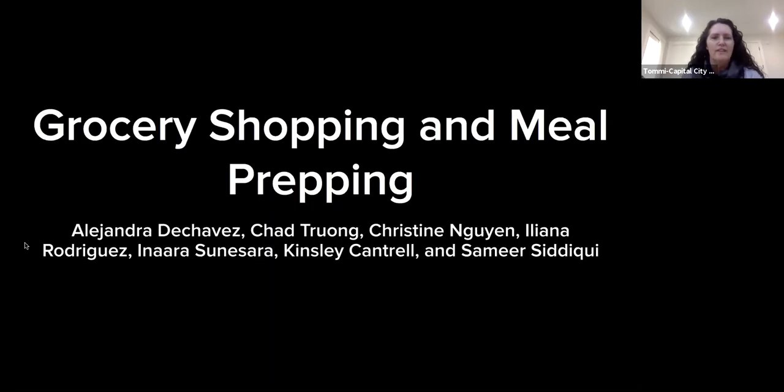Thanks for joining us this afternoon. My name is Tommy Ferguson, I'm the executive director of Capitol City Village. We're a local non-profit that helps Austin seniors age well in their own homes through a mix of programs and services. One of our programs is aimed at health and wellness through nutrition, brought to us by students at the UT nutritional sciences program. I'm going to turn it over to them — they'll talk about grocery shopping and meal prepping.